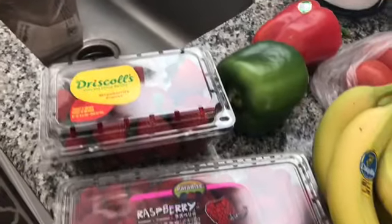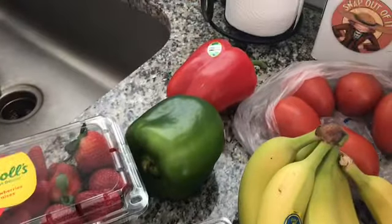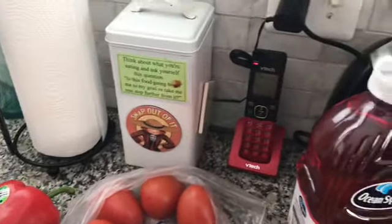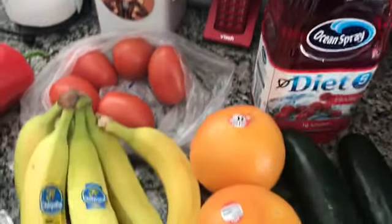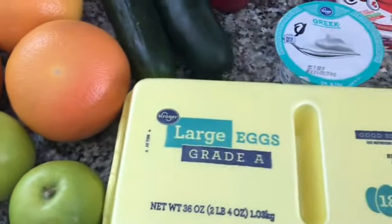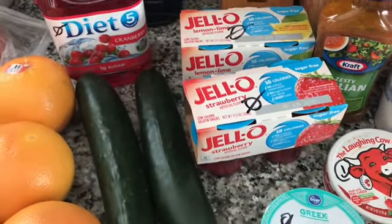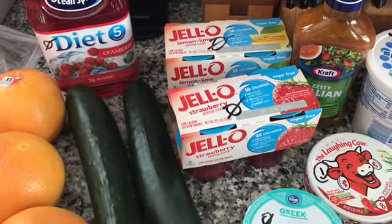The strawberries, the raspberries, the blackberries, a green and red pepper, my tomatoes, my diet cranberry juice, the grapefruits and banana, my apples, my eggs, cucumbers, the jello, sugar free. I bought a lemon and I bought a lime and a strawberry.